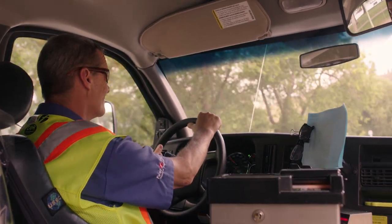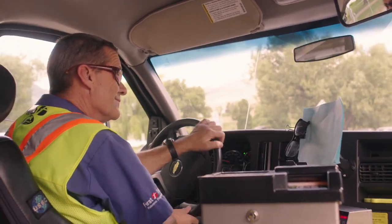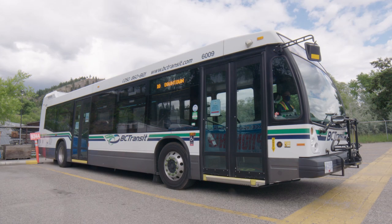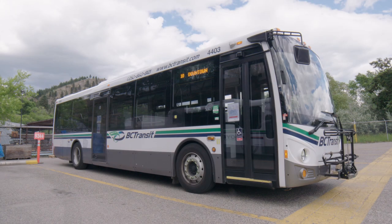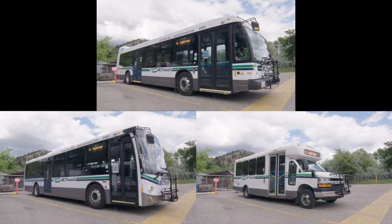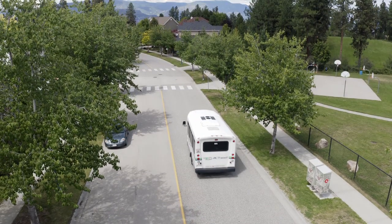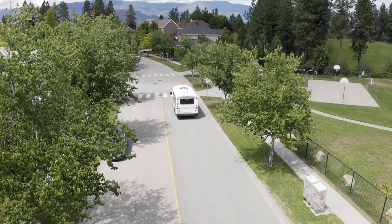BC Transit uses a variety of types and sizes of buses to accommodate different levels of demand: full-sized heavy-duty buses, medium-duty buses, and smaller community buses. You may encounter any of these bus types on the routes you use most frequently. And yes, electric buses are coming to the Kelowna Regional Transit System.